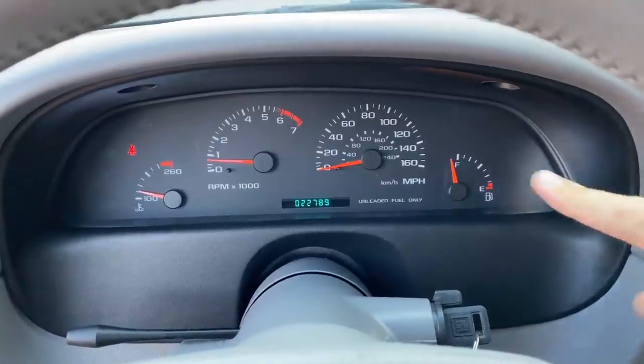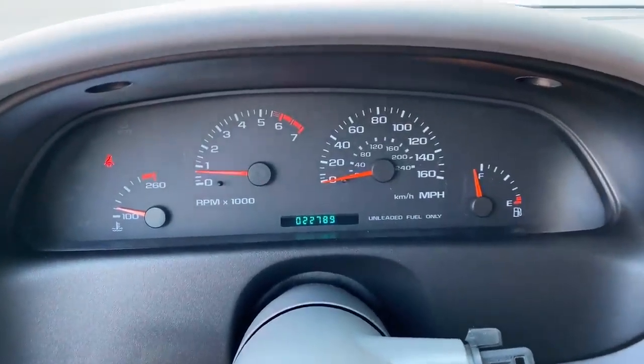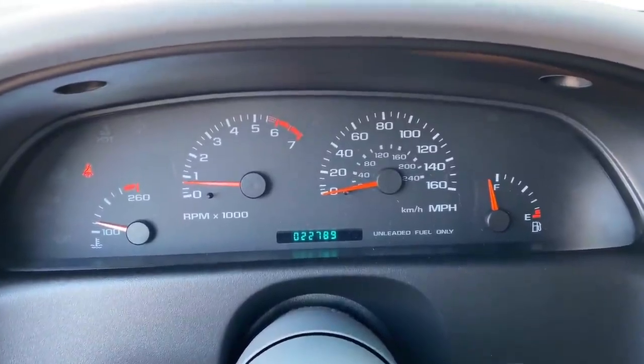Another not-so-performance-y item in this car is the gauges. They just look like standard General Motors gauges like you might find in a rental car. Surprisingly, these are actually the gauges you want. In the 94 and 95 Impala SS models there was a digital gauge cluster, which looked cool, but then you didn't get a tachometer. Only in 96 did they go to these analog gauges, and then they gave you the tach. So this is the more desirable gauge cluster.